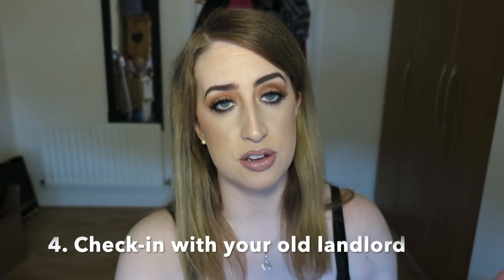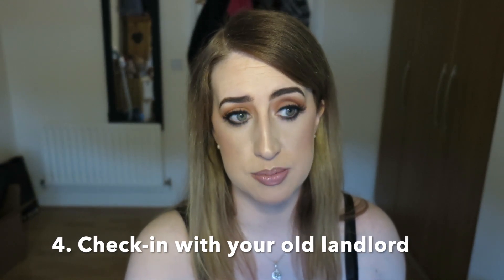The fourth point: do your due diligence with the place that you're leaving. Connect with your landlord, give your notice, and also something we had an issue with - determine the length of time it's going to take to get your deposit back. It can be hard to move if you're not going to get your deposit from your old place in a timely manner. Iron all of that out before you leave, because you need to know when you're going to get your deposit back after the last inspection and how long the bank transfer will take.